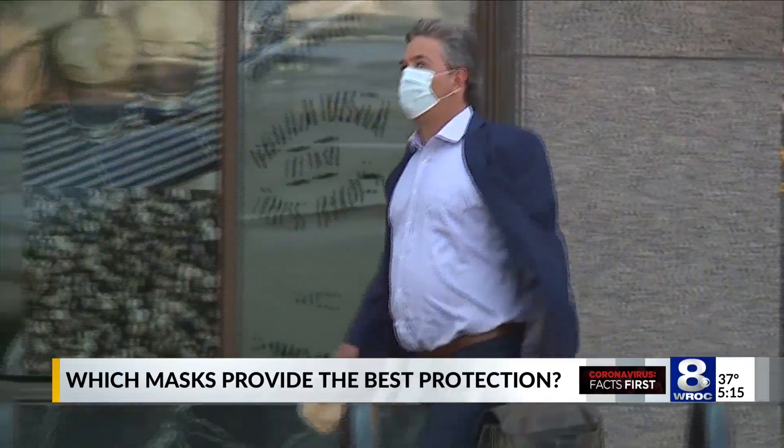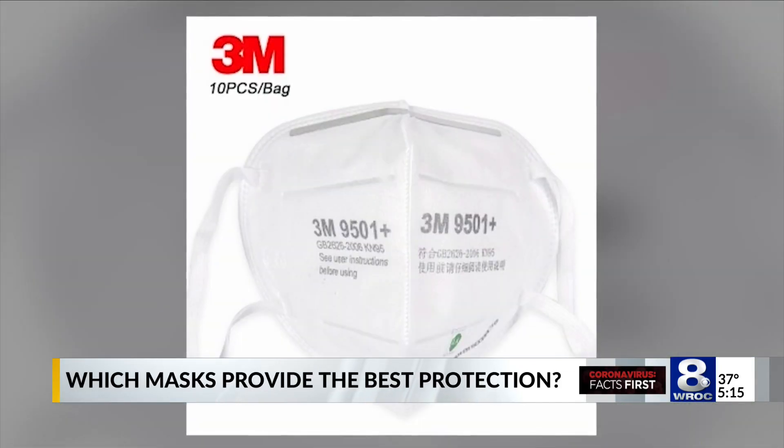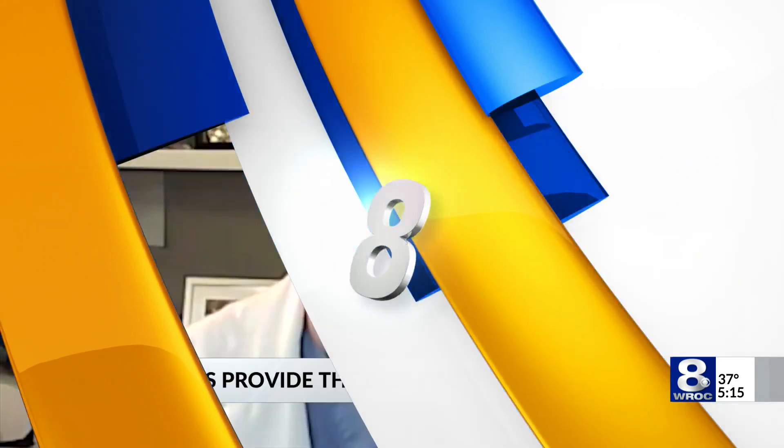Dr. Graham Carlos says N95 masks are the only mask he wears when working in the ICU. He calls them essential for frontline workers, but admits they're not for everyone. If you're going to take a flight, that'd be one where he'd probably wear one. If his wife was sick and needed chemo and he didn't want to get Omicron, he'd probably wear one even to the grocery store. You just have to consider your own personal context and take it from there.